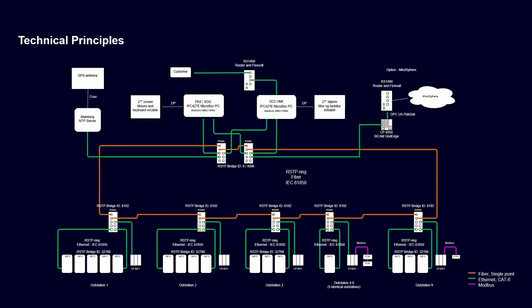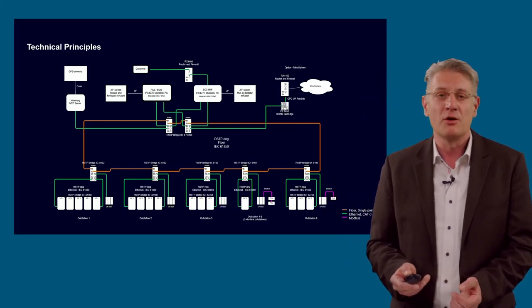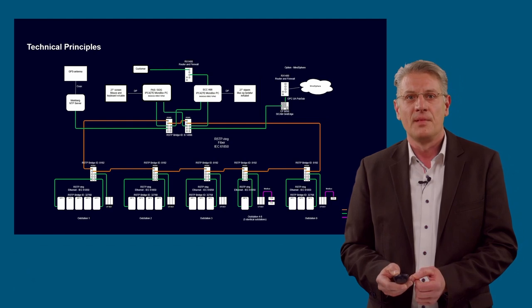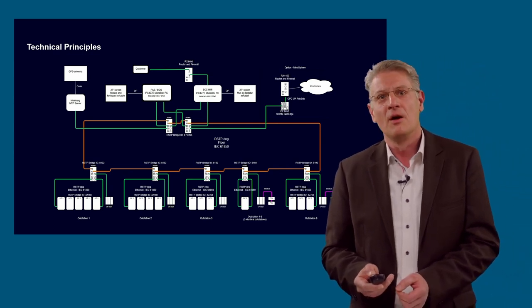At the top middle you find two SICAM components: the regional controller, the PAS where the SOG (self-optimizing grid) is located, and the SCC where the HMI of our application is located. Below you find the communication ring in orange, with different substations with communication implemented in fiber optic rings using IEC 61850 — a protocol with redundancy features implemented. The secondary equipment at field level includes different substations, each equipped with SIPROTEC 5 relays and SICAM A8000 remote terminal units, all communicating via IEC 61850 with the redundancy feature. The secondary system already implements a high level of availability and supports the self-optimizing grid application.